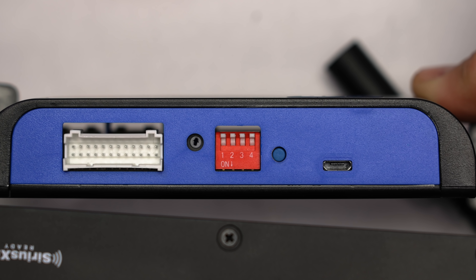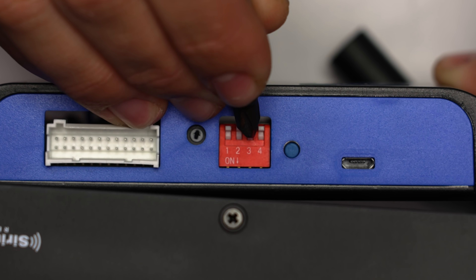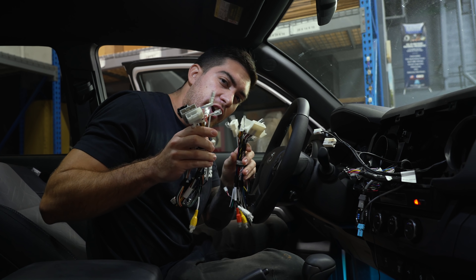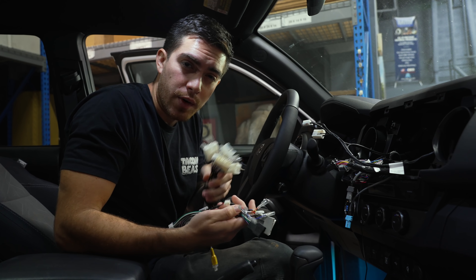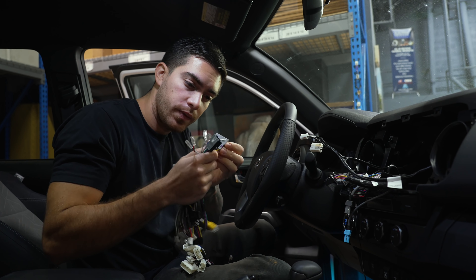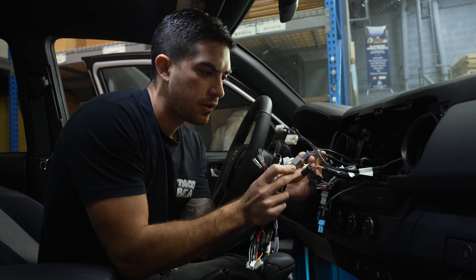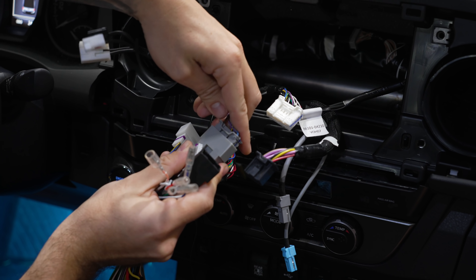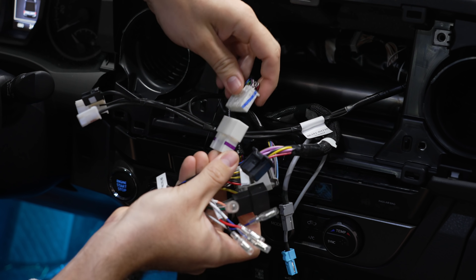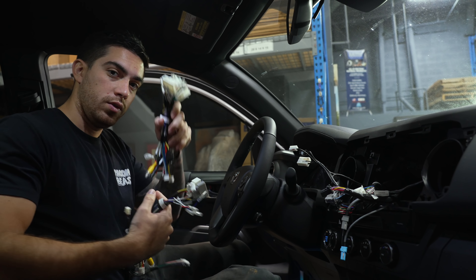Before installing the power harness, toggle switch number three to the on position on your radio replacement interface. The kit includes two wire harnesses meant to fit a variety of different Tacomas — now identify which one fits yours. Here we can clearly see that this connector fits my Tacoma, this black one goes here, and the white one here, so this harness is the one for me. I'll set the other one to the side.